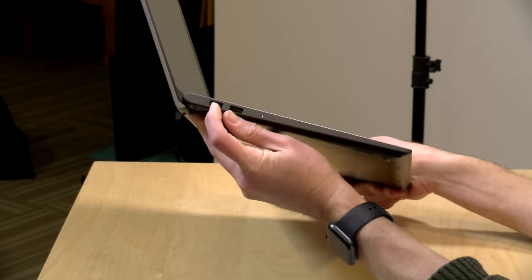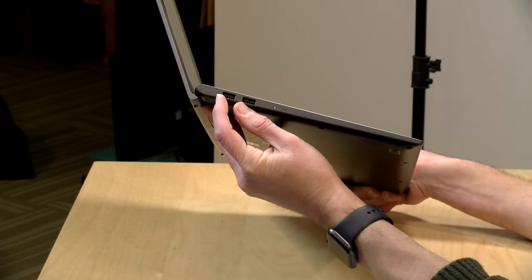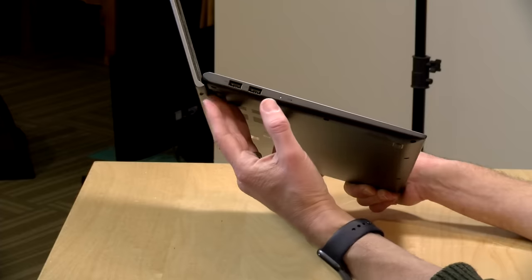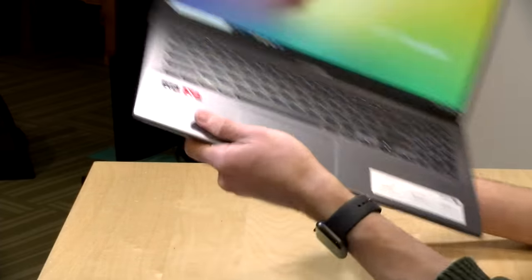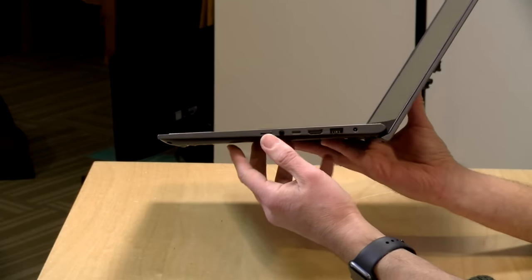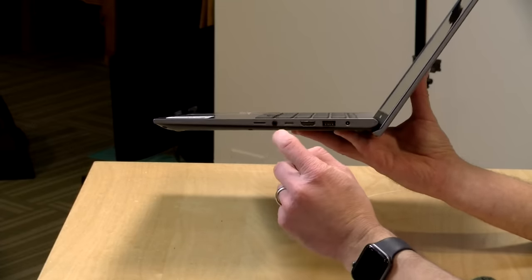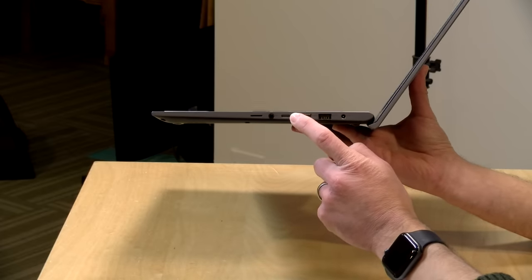On the left-hand side, we have two USB 2.0 ports. If you plan on plugging in external hard drives, I would attach them to the other side, because these are slower ports. You have a power light and a battery charging indicator light there as well. On the other side, one port is a microSD card slot — the cards go all the way in, so you can add some additional storage without taking apart the laptop.